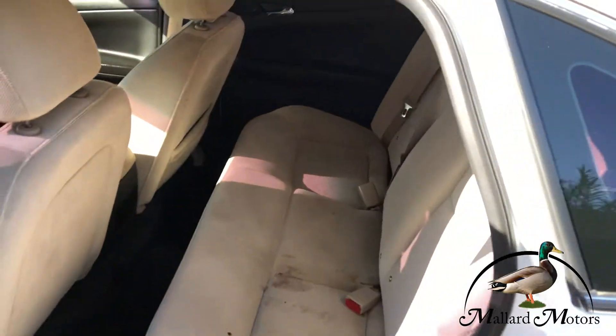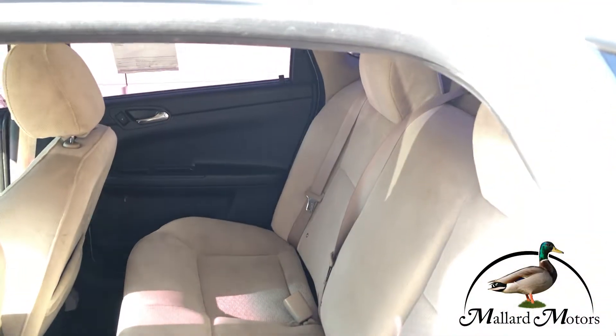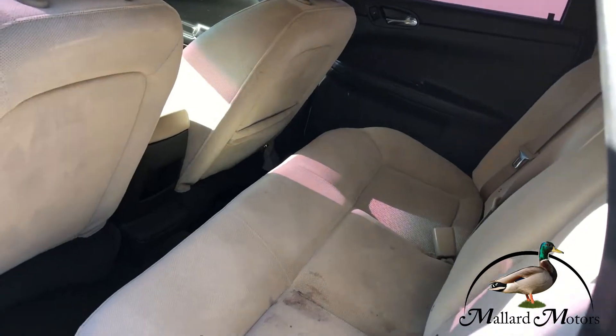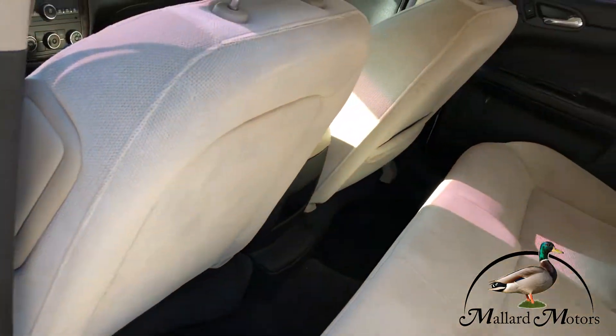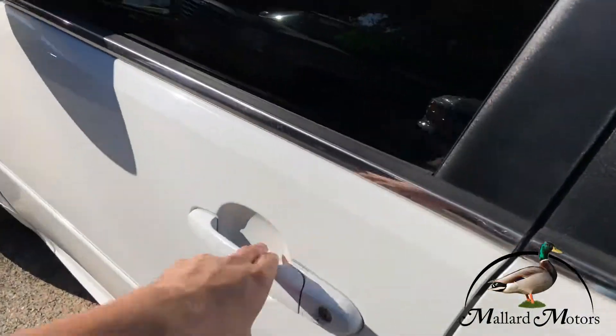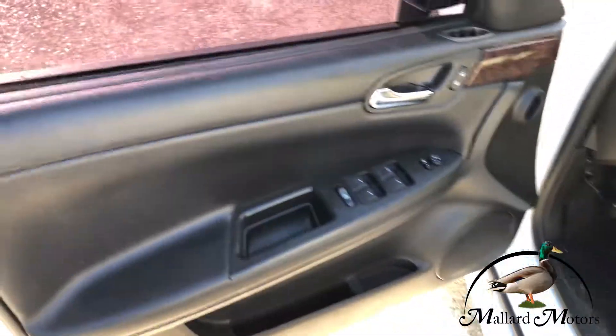It's just a clean, simple, good-looking car that will get you from point A to point B. If you think this might be something that you're looking for, you can always go to mallardmotors.com/approved, fill out a credit application for us, and we'll get back to you with a quote on financing.